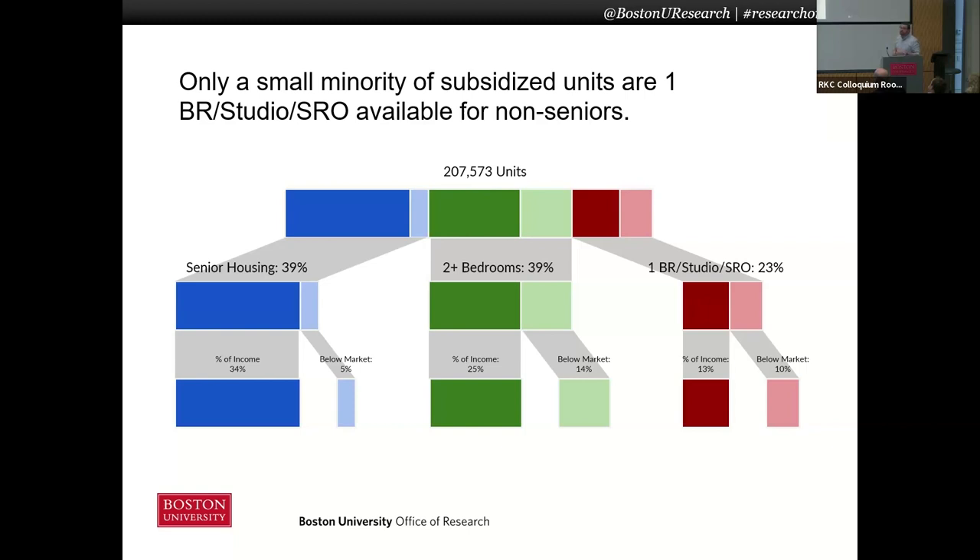For example, we find that 40% of all the subsidized housing units in the state have age restrictions — they're reserved for seniors. Another 40% have two or more bedrooms and might be appropriate for families. And then only 23% are one-bedroom or smaller units for one or two people.